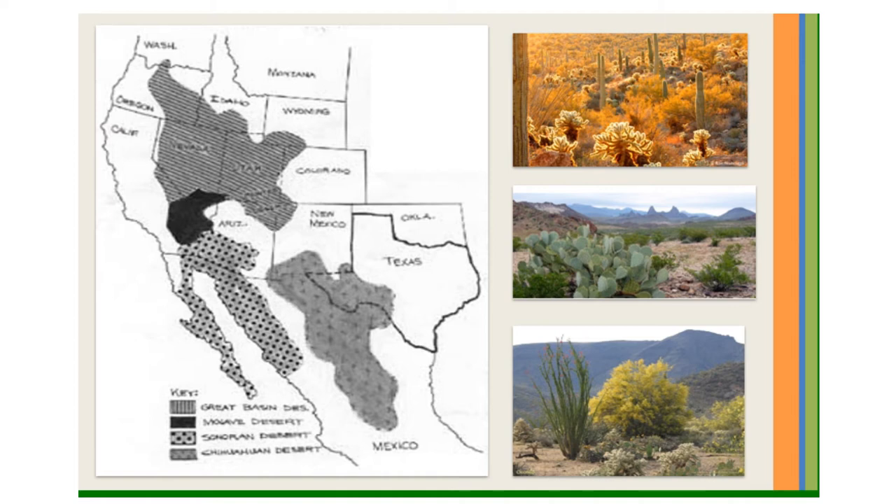Beautiful flowering cacti and yucca make the desert seem more like a garden than an open, sandy place one might imagine.